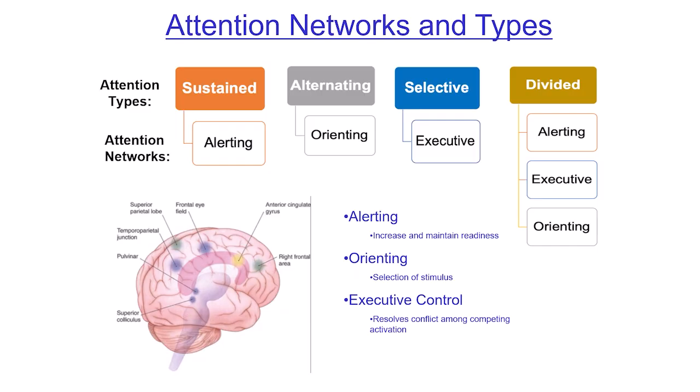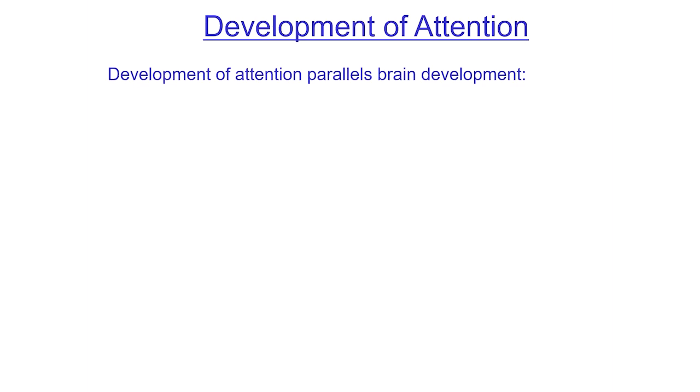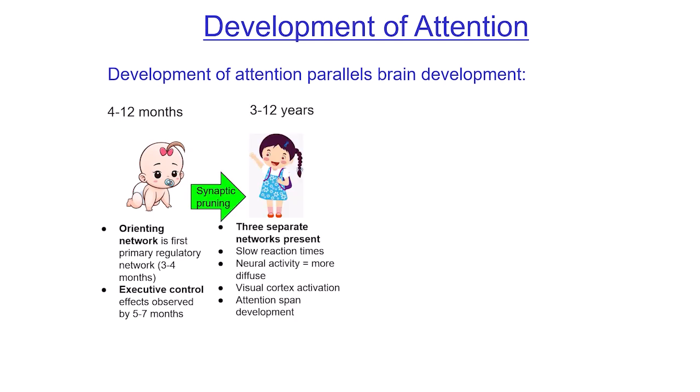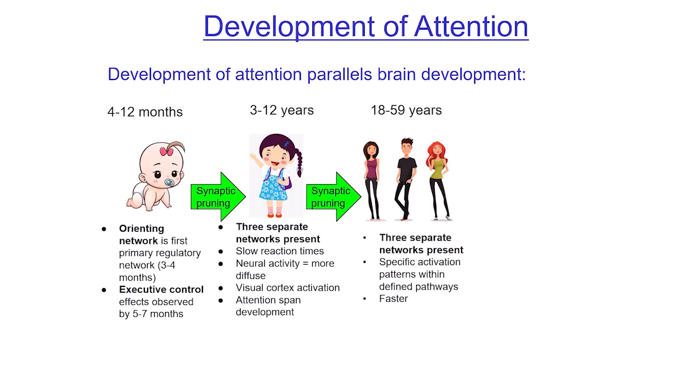These circuits are active in our brain and they're developing. At birth, you have your orienting network already there, allowing the infant to respond to stimuli. You've also got a brief bit of executive control. As you get older, those networks are changing. Around ages 3 to 12, all the networks are there but not working as quickly as in adults. Attention spans tend to grow larger as we get older — except when social media is involved; then it goes back down.